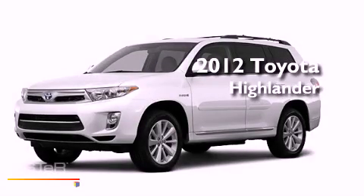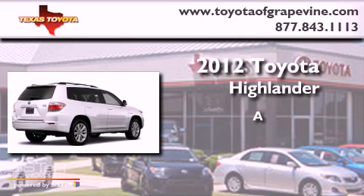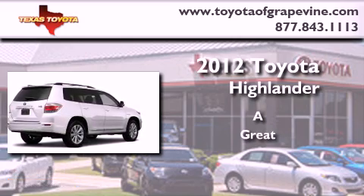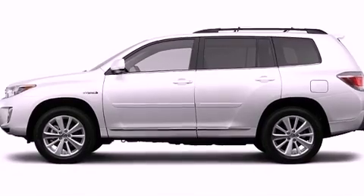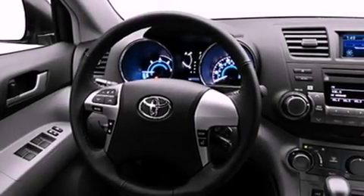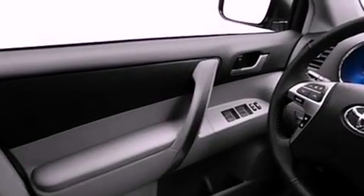This is a brand-new 2012 Toyota Highlander. Its top features include keyless ignition, a power moonroof, speed-sensitive volume controls, satellite radio, and a rear-view camera.